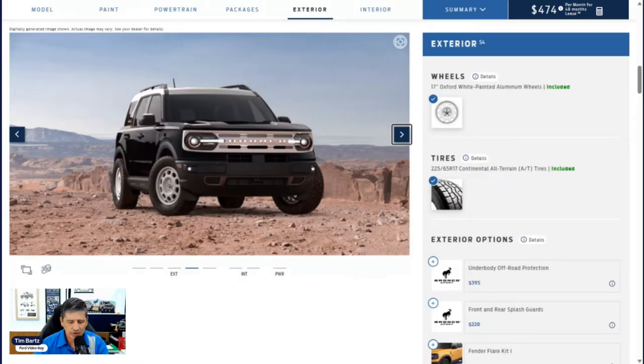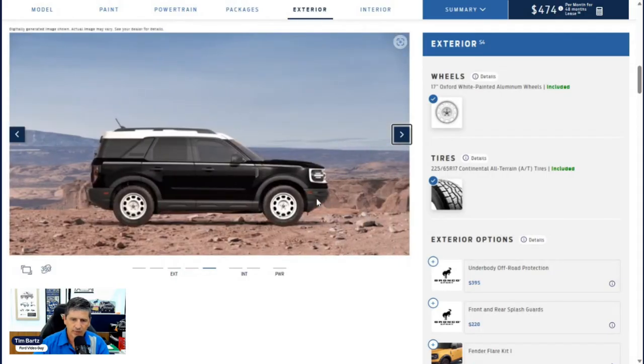The wheels are 17-inch Oxford white painted aluminum wheels, similar in look to the Badlands wheel but painted white for that retro appearance. All-terrain tires come included — an upgrade over the all-season tires on the Big Bend. Individual tire pressure monitoring is included, viewable on the productivity screen and in the app. Four-wheel disc brakes with ABS are standard. Wheel-well molding, lower rocker molding, and the rear bumper are all molded in black, front and rear, making them more durable for off-road use.